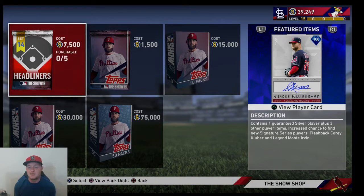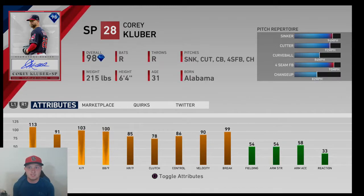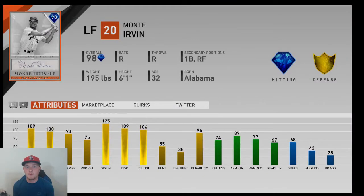But we're going to get into these headliner packs. They did drop them early — they came out on Tuesday this week, which is kind of weird because normally they come out on Friday. I'm not sure if we're going to get more on Friday or if these are just going to be up for the week. But we do get 98 overall Corey Kluber — pretty good stats, he has a sinker and changeup, 98 overall signature series, definitely not a bad starting pitcher. And then the other one was Monty Irvin, a left fielder from New York — before my time — but 98 overall signature series with really good stats, maybe a card you guys want to pick up.